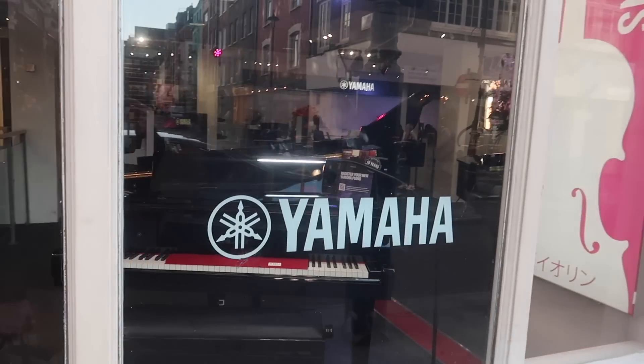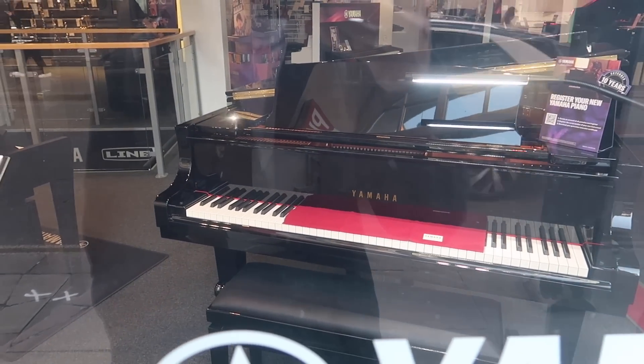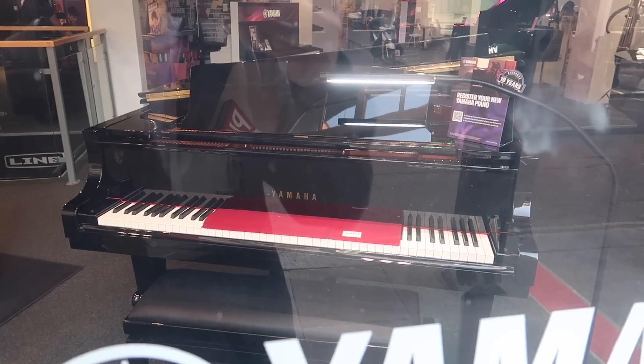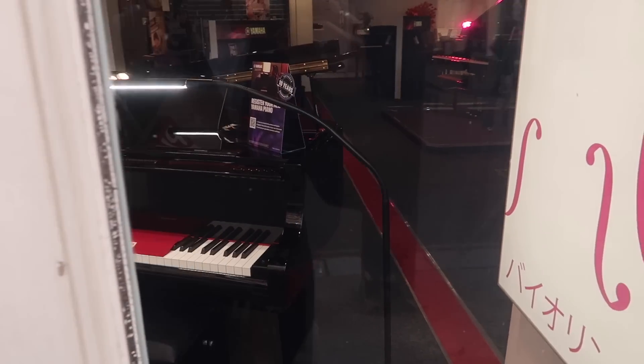Every time I walk past the Yamaha store in Soho I just look at the grand pianos and dream. It would be a life goal to own one of these — a baby grand in black piano gloss. I'm really laughing because as I just walked past, someone walked out and said 'I can't believe we've just bought that — where are we going to make room for it?' And the man said 'we'll make room, I'm sure we can wiggle some things around in the library.' What a dream world.